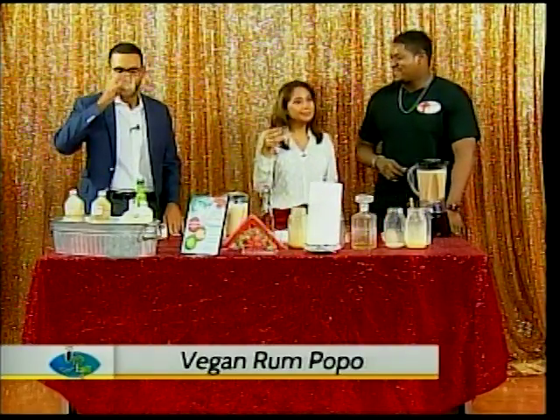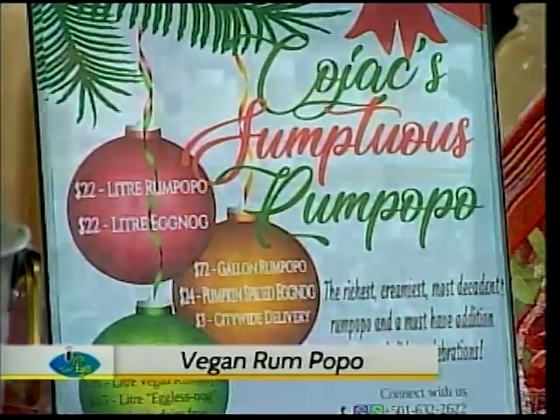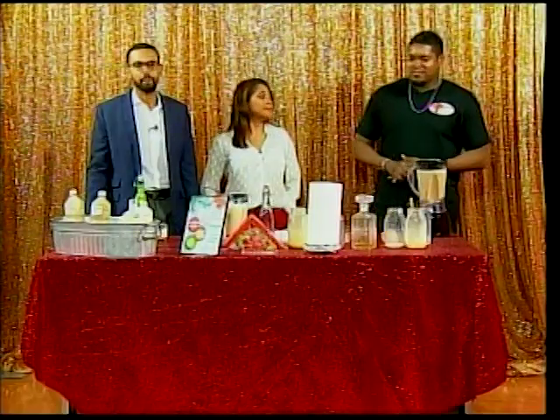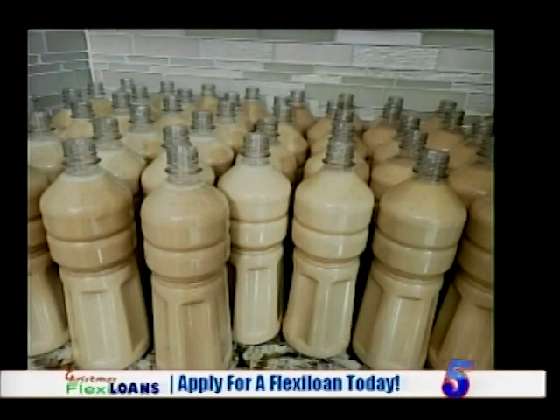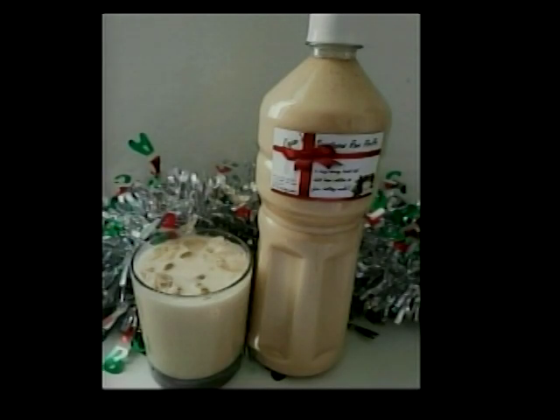Just when you thought you'd have to give up Rompopo because you shifted to a vegan lifestyle — you don't. Kojak made sure everyone can enjoy the treat. So where can people place their orders? They can hit us on our Facebook page — Kojak Sumptuous Rompopo, that's C-O-J-A-C. You can call or WhatsApp at 632-2622. It's $22 for regular Rompopo and regular eggnog, pumpkin spice is $24, and the vegan is $35. And $3 for delivery, or you can pick up.